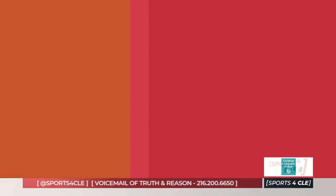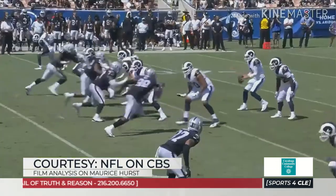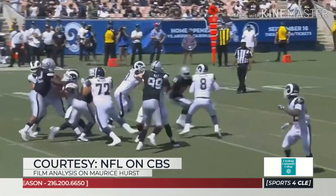Let's take a look at another defensive tackle, Maurice Hurst, 6'2", 280 pounds. He hasn't played in a couple years — tore a bicep. I like this signing a lot. It's low risk, high reward.